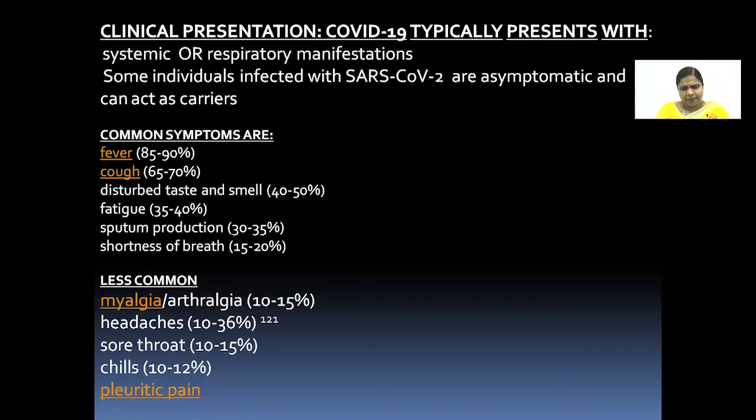COVID-19 typically presents with systemic or respiratory manifestations. Some individuals infected with SARS-CoV-2 are asymptomatic, and they can act as carriers.